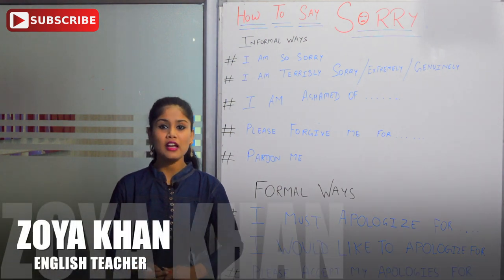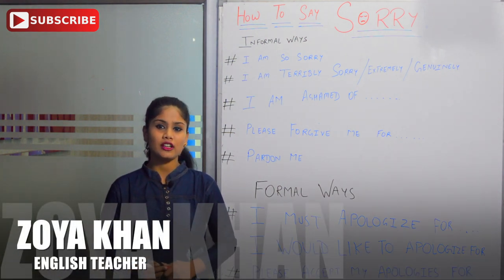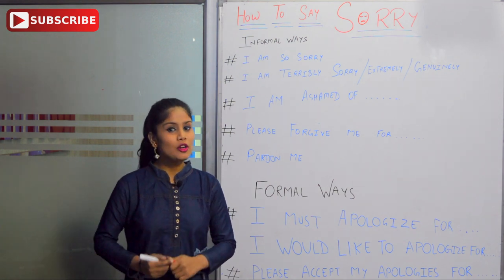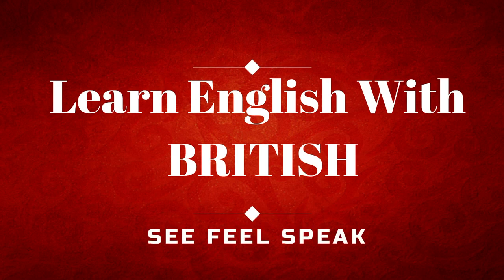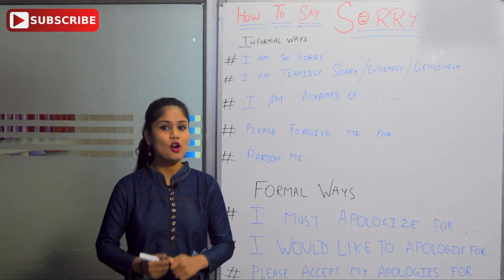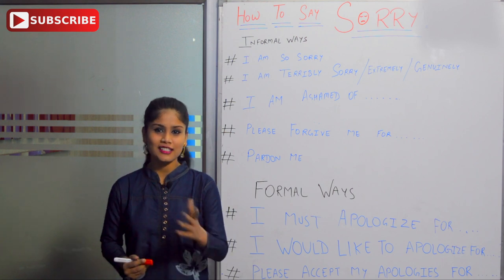Hello everybody, my name is Zoya and I am also your English trainer. Today I will show you how to say sorry. You are watching our YouTube channel Learn English with British. This video is very interesting and this is my very first video, so watch till the end. And now let's get started.